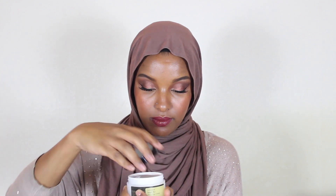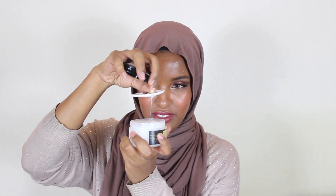The next item I got was the Advanced Snail 92 All-in-One Cream from COSRX. It comes with a spatula, which I love. It's a huge tub. The smell is really light and fresh — not super strong.